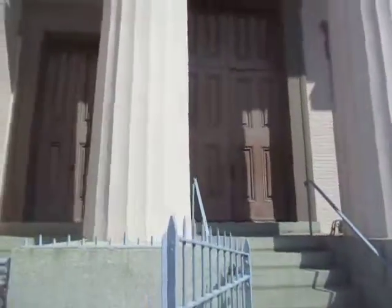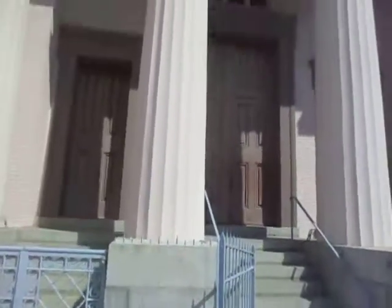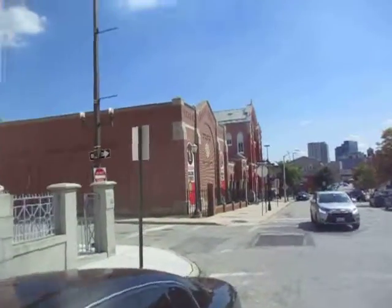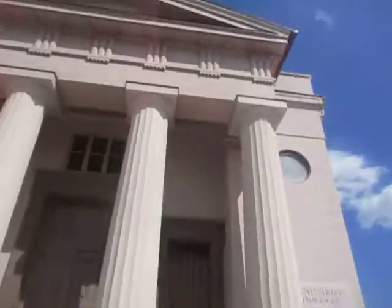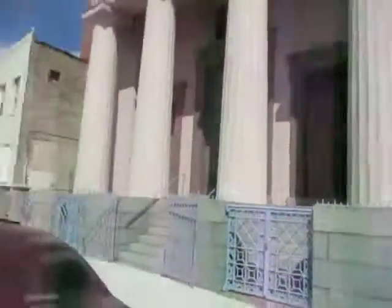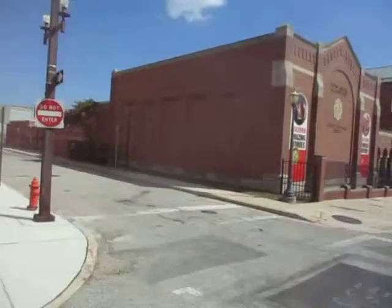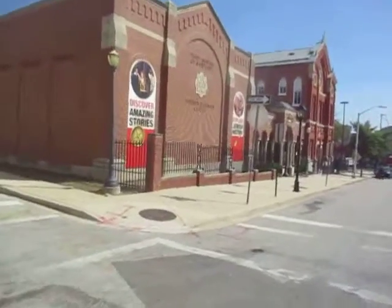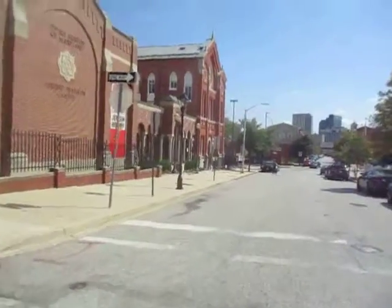Actually down the street, the building here — I'm not sure if I can get into it or when it's open — but the Jewish Museum is right over here. If you ever do come down here, they may do tours inside. Right off the street here is Baltimore Street, and down the street here is Lombard Street.